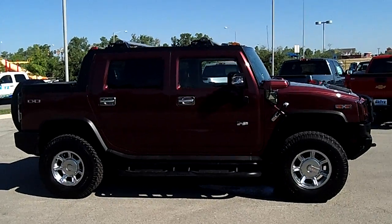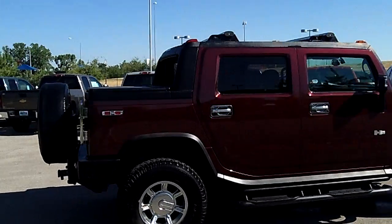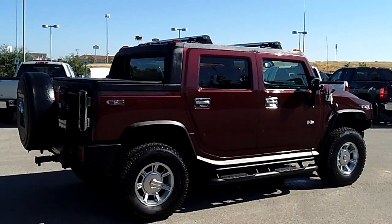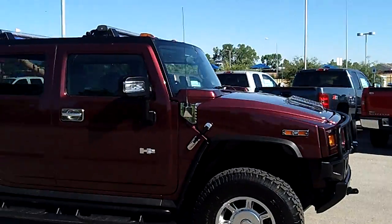You've got a Hummer H2 and kind of the best attributes of a pickup or a Chevy Avalanche with the fold-down mid-gate technology and a little pickup bed on it. There's just no end to the capability of this outstanding utility vehicle, and it's got all the off-road capability that you would expect from a Hummer.